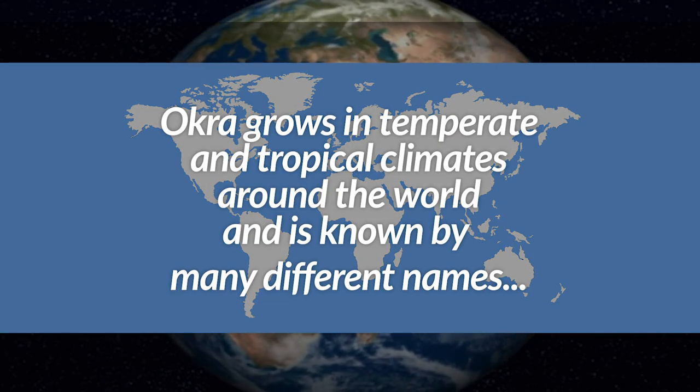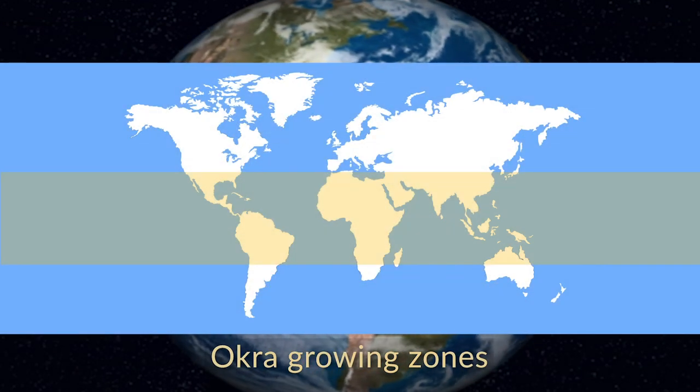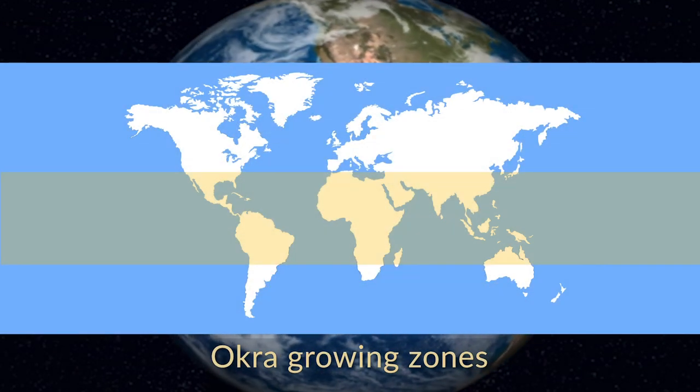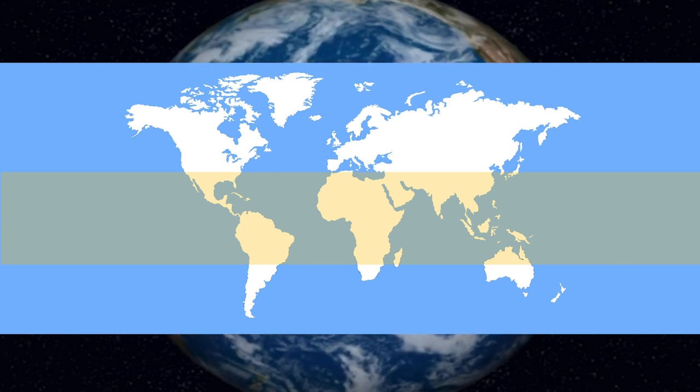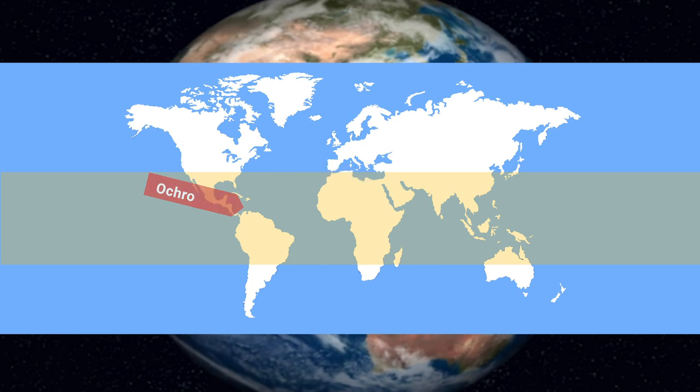Okra grows in temperate and tropical climates around the world and is known by many different names. The yellow band on the map is where okra is grown in the world. There are many names for okra, and they vary based on where you live and what language you speak.